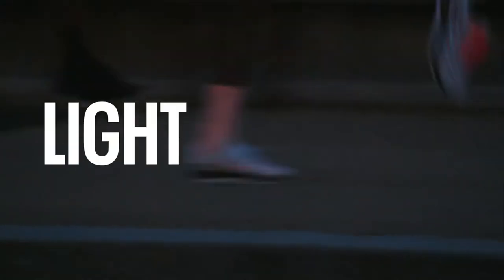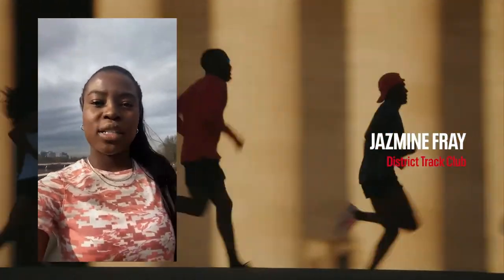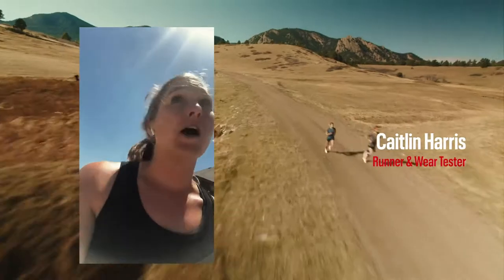I finished my long run in the Flow. I must say these shoes are great — very light and snappy. They were just light and comfortable, and that's exactly what I'm looking for as an 800 meter runner. It took about 10 seconds off of my average mile.